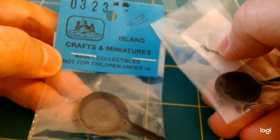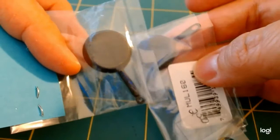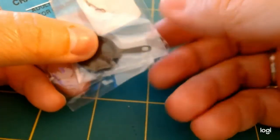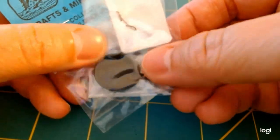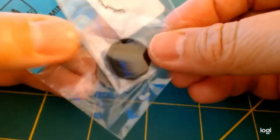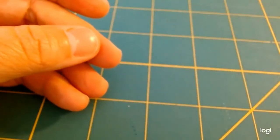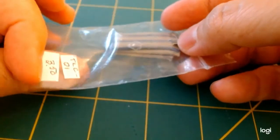I also grabbed a couple of cast iron skillets — I still use cast iron skillets in real life, so I definitely needed some for the farmhouse. This is an item that has been used forever and ages, and I might actually use one of them for a cooking scene. Those are definitely going into the Josephine house.